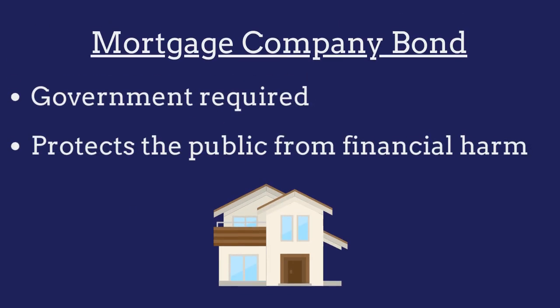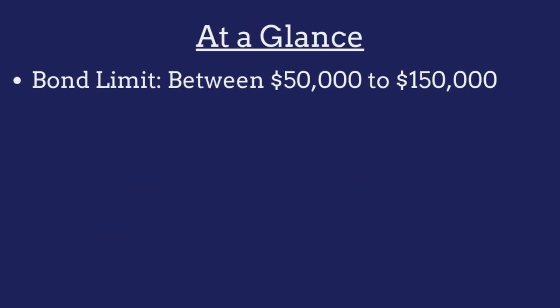A mortgage company bond is a government-required surety bond that protects the public from financial harm if the mortgage company violates the bond provisions. The limit on the Ohio mortgage company bond ranges from between $50,000 to $150,000 and is determined on a case-by-case basis.